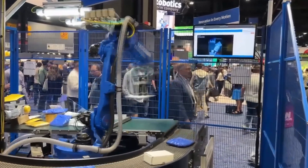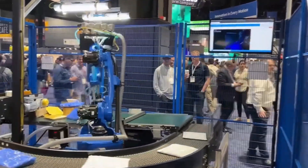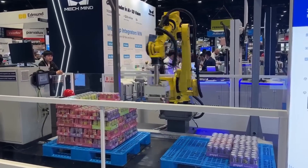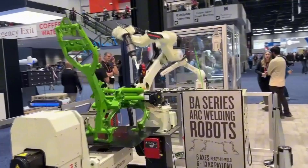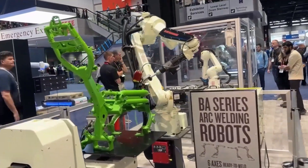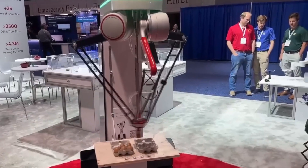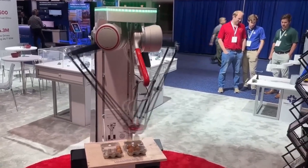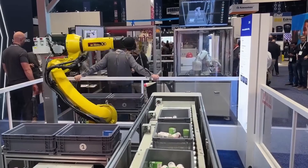In Detroit, United States, one of the world's most extensive showcases of construction and industrial robots, known as Automate, took place. Engineers worldwide had the chance to present their most sophisticated innovations in these fields. Traditionally hosted in the United States, this exhibition attracts professionals from diverse industrial domains eager to implement state-of-the-art automation technologies. The event featured leading global producers of robotics and automated systems.